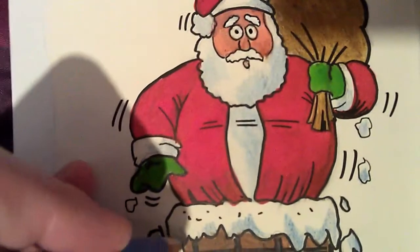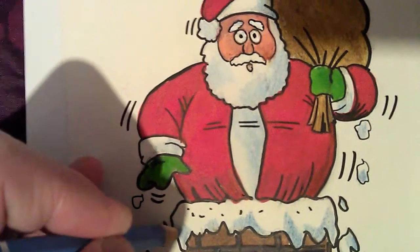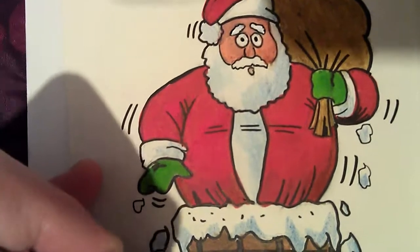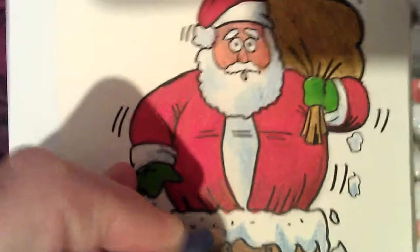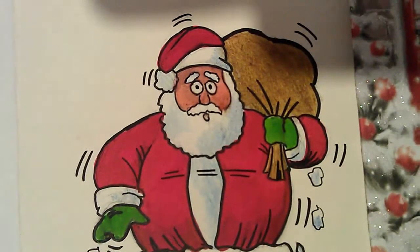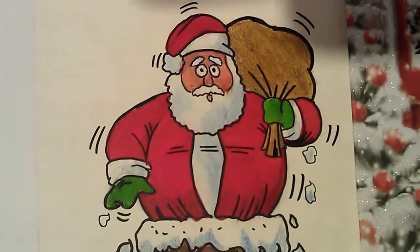There we are. When I was a kid I used to draw all my Christmas cards. Still got a few — my mother kept them. It's quite funny to see them.